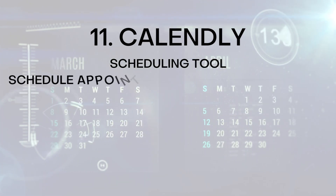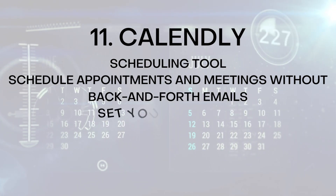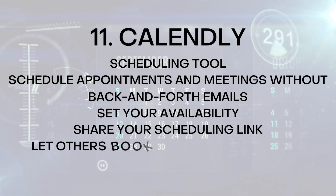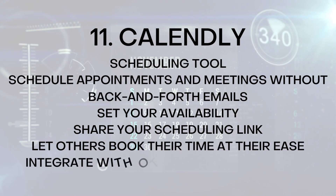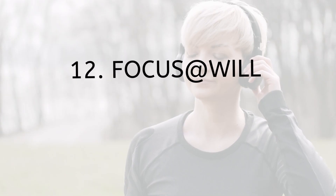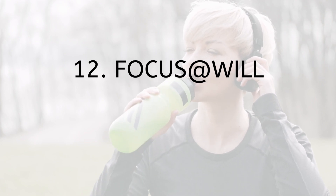Number eleven: Calendly. Calendly is a scheduling tool that allows you to schedule appointments and meetings without the back-and-forth emails. With Calendly, you can set your availability, share your scheduling link, and let others book a time that works for them. Calendly can integrate with other productivity tools such as Google Calendar and Zoom.